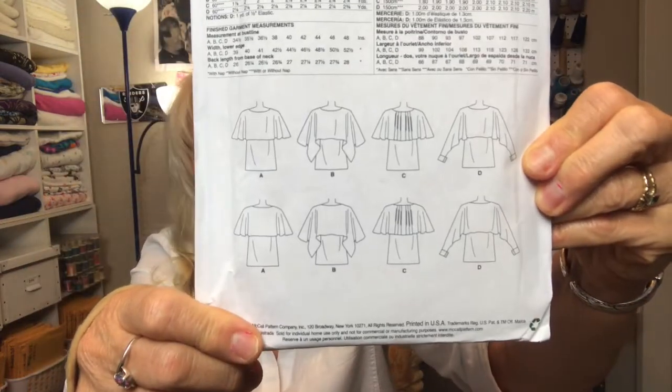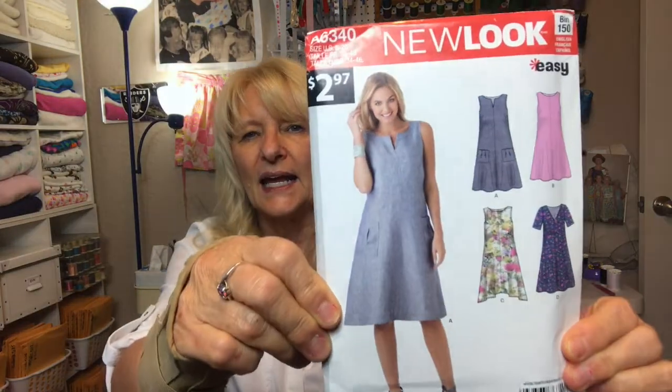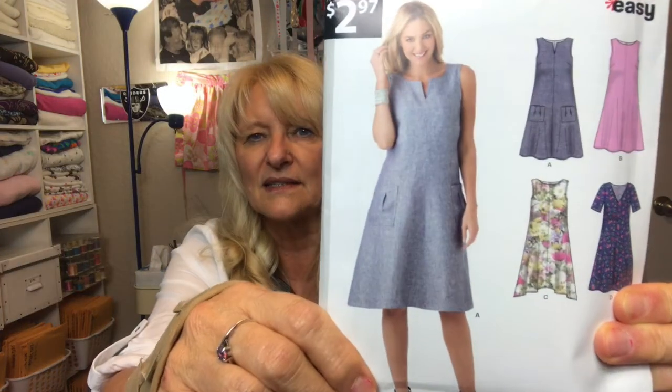New Look 6340 is a cute little dress — I'm not a big fan of the line drawings, but it has a little tie in the back to give it some shape. What I really like about this one are the pockets — just really cute.